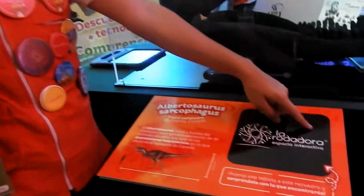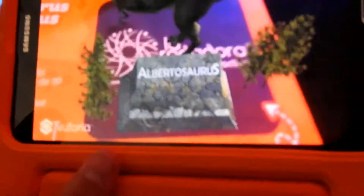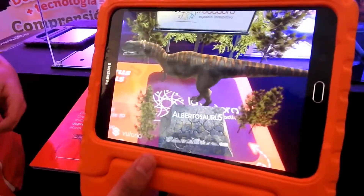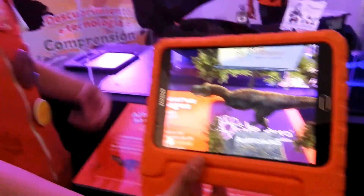Usando las fichas color negro que dicen Rodadora, cada una va a tener distintos usos. En las que tenemos aquí presentadas, solamente nos da la imagen del dinosaurio, de la especie que tenemos aquí, y el nombre, que es Albertosaurus, y sale dentro de esta área de paleontología.